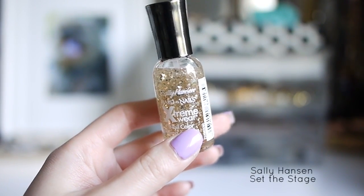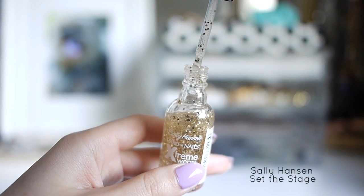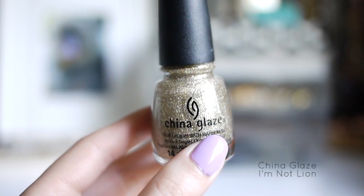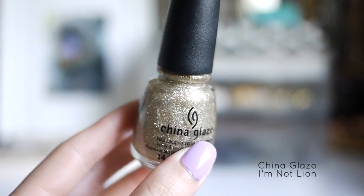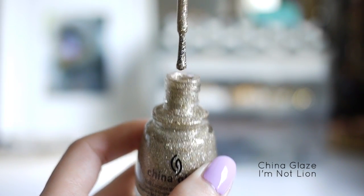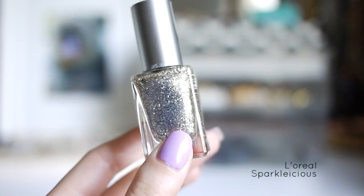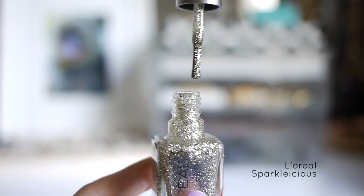This next one is the Sally Hansen Set the Stage. It almost reminds me of the OPI Pirouette My Whistle, except this one is the gold counterpart. I think my all-time favorite gold glitter polish is the China Glaze I'm Not Lion. This one is gold and has a bit of holographic glitter inside. This fourth one is the L'Oreal Sparkalicious Polish. I really love glitter polishes that are in between gold and silver.